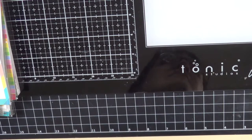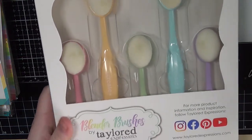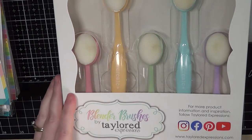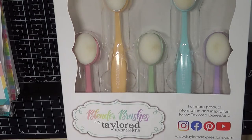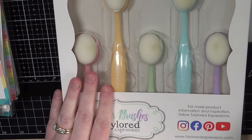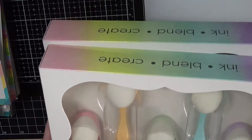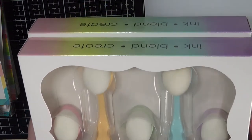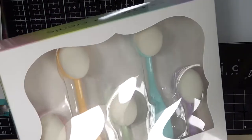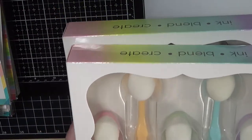Also from Tailored Expressions, I picked up two sets of blender brushes in pastel colors — one set for my dye inks and one set for my oxide inks. They were having a fantastic sale on these brushes. I still need to get a couple more holders to store them in, which is why I haven't opened them yet, but I'm happy to have them — I just love these brushes.